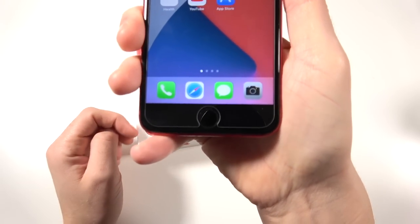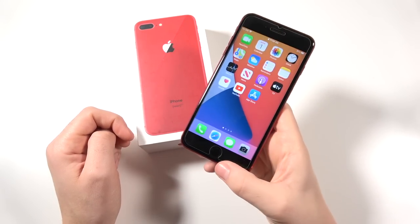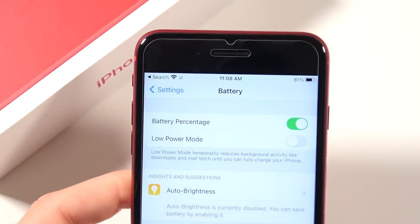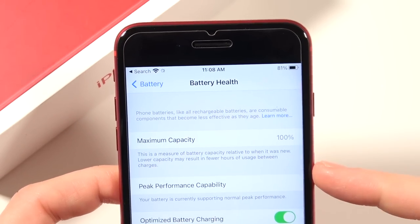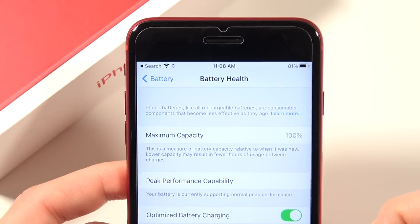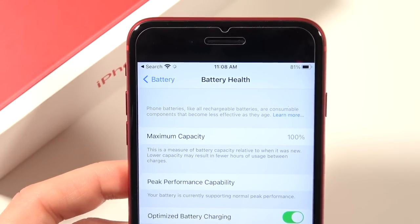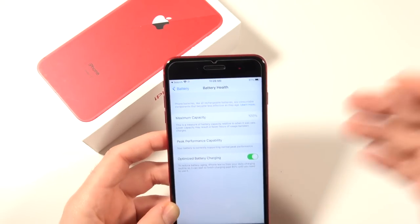Touch ID is super convenient in 2021 — you press the button and you're in your phone. The battery is a champ: the 8 Plus still easily makes it through the day. If you find this phone secondhand, check the battery capacity — I wouldn't buy one below about 93% health, since around 80% is when you start seeing terrible battery life. It also supports fast charging.